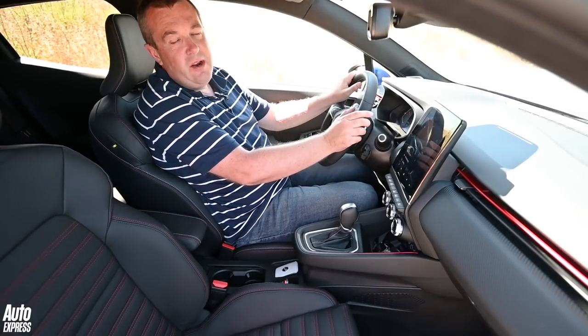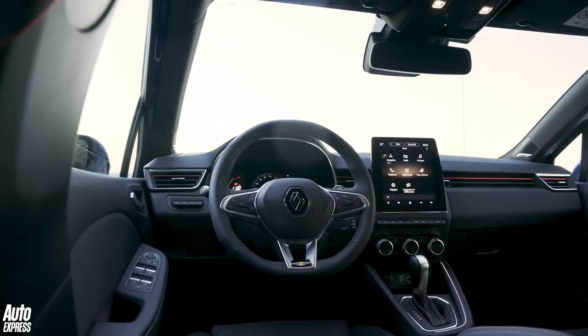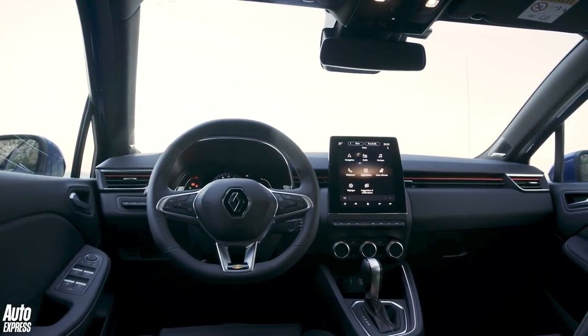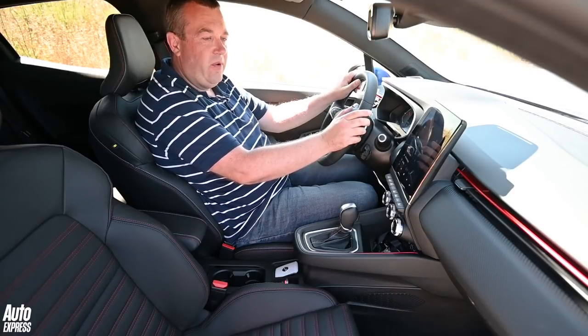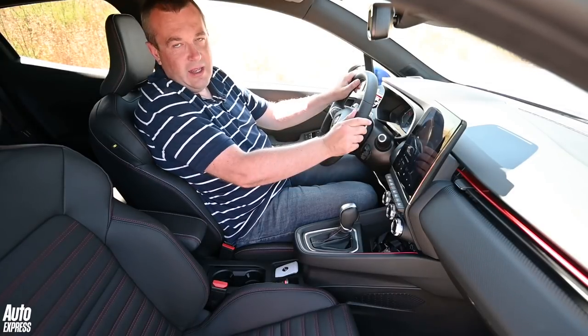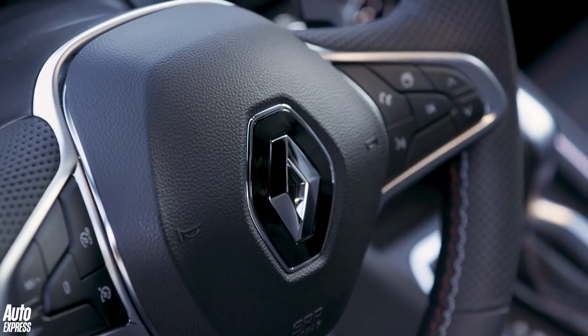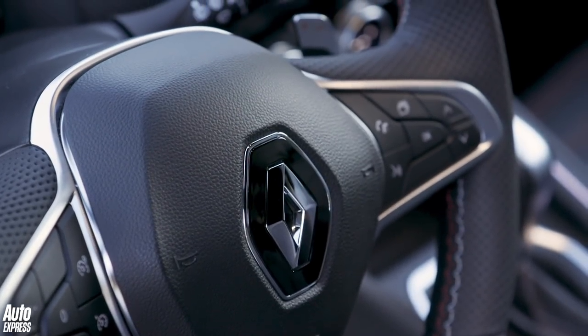It's here in the cabin where the Clio really has made big gains. This is an RS Line model with fairly dark material, but even so it still manages to feel a bit more airy than before, thanks to a very clean uncluttered dashboard design. There are soft-touch materials where you probably won't even find them in a Volkswagen Polo, and there's plenty of tech as well.